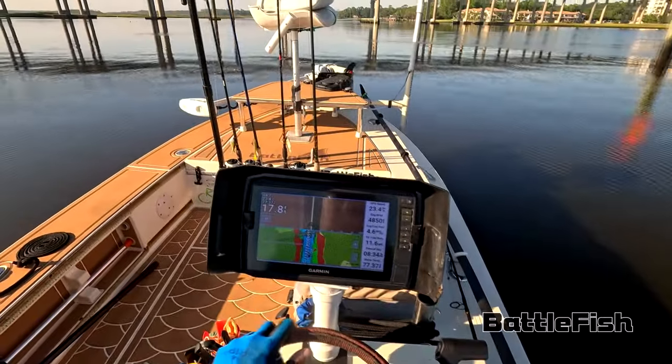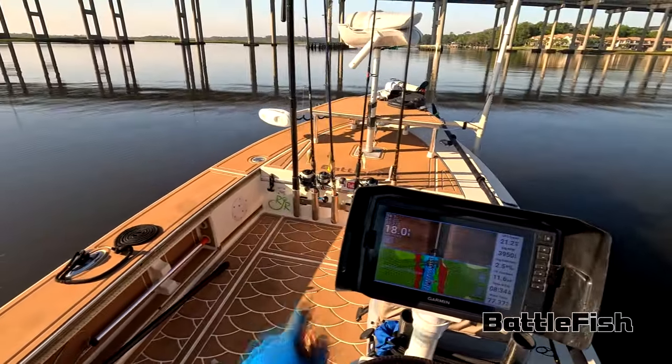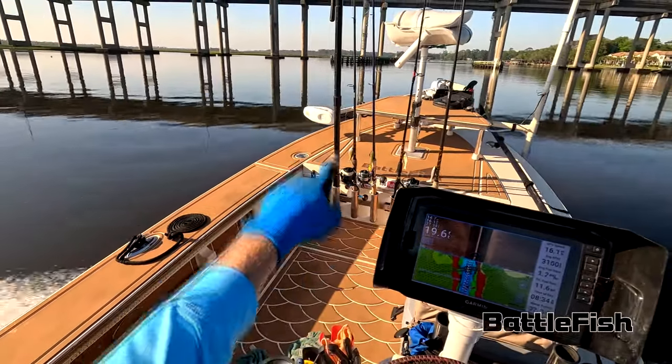Spotted a manatee right in the middle of the channel there, by the bridge. That's the JTV bridge.